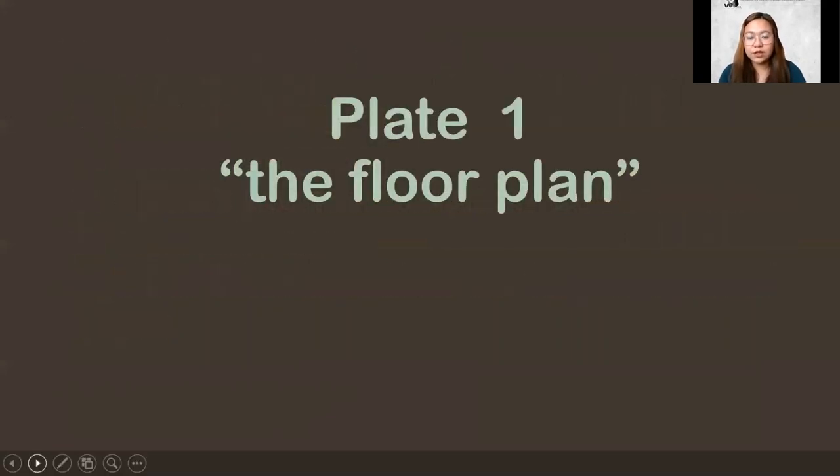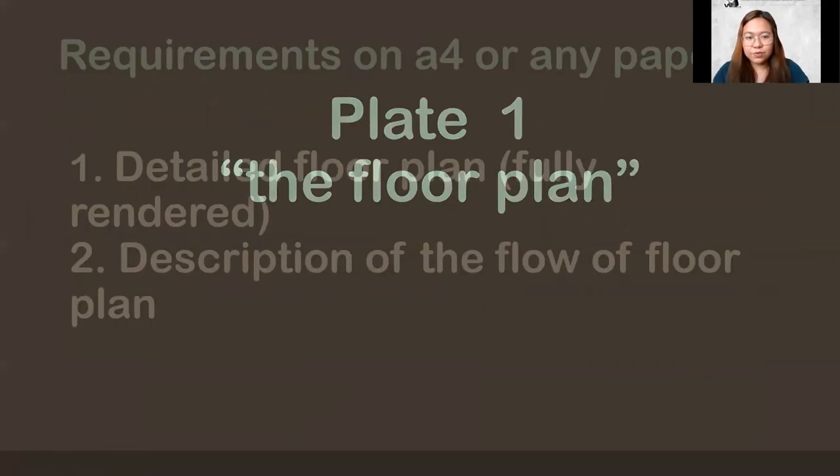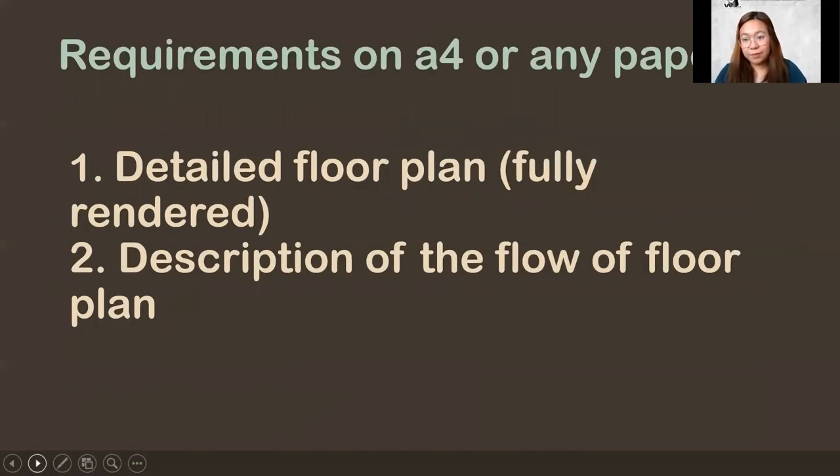What is Plate Number One? It's the floor plan — floor plan only for now. Actually, what I'm asking you to do is easy. It's just a convenience store, but it will get harder before this semester ends. The requirements on A4 size or any paper: you need to produce a detailed floor plan based on your bubble and matrix diagram. It should be fully rendered with call-outs, labels, and dimensions. You also need a description of the flow of the floor plan — describe your floor plan. It can be on a separate paper or attached. That's Plate Number One.